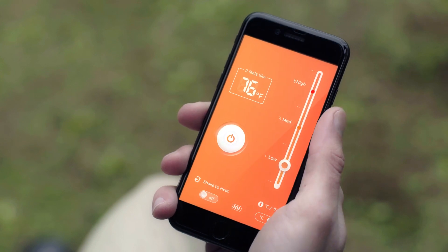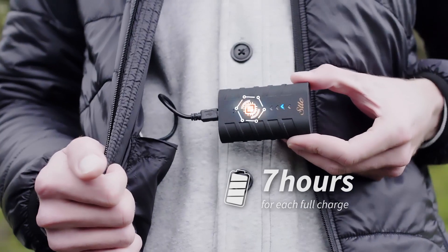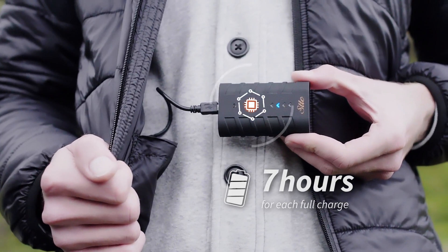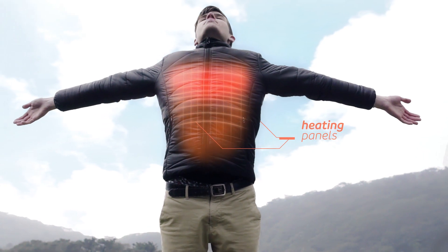Through the app, you can adjust the heat to your ideal temperature to stay warm. With the fully charged battery, you can use it for up to seven hours. We've placed the heating panels at the chest and back areas to achieve the best results.